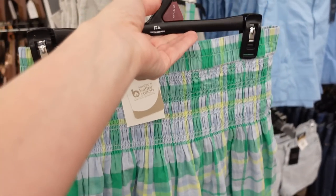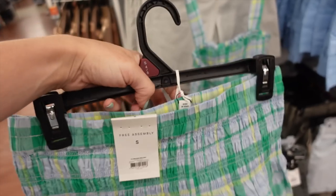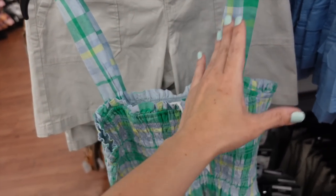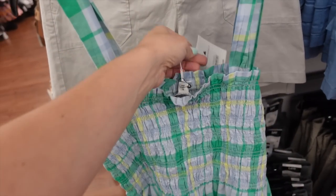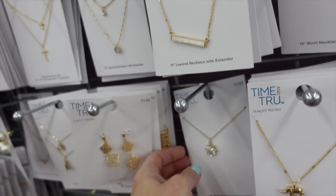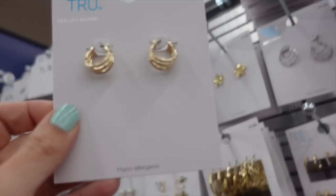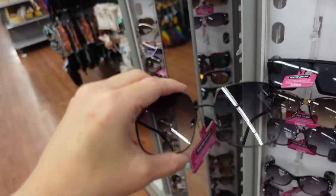For the next look — how cute is this set from Free Assembly? It has a smocked top and flowy skirt. Also comes in white — I showed a similar look last week. The set is $22. There's also a matching top with a thicker strap, square neckline, completely smocked with a little peplum, also available in white for $20.